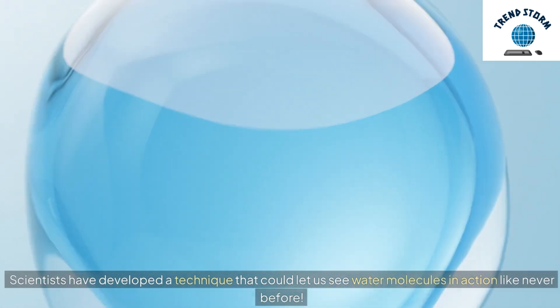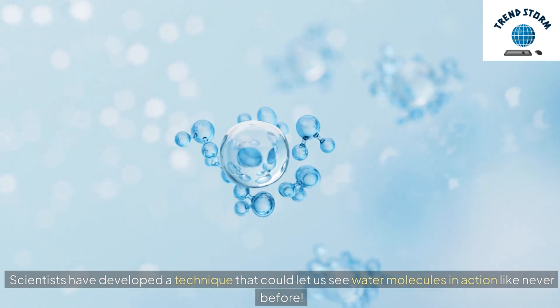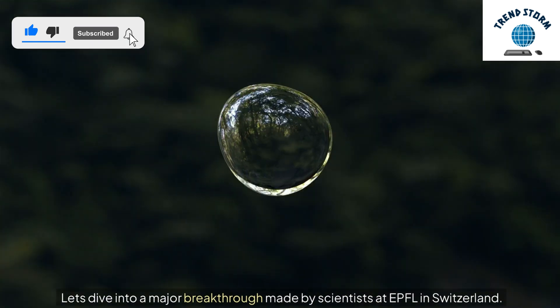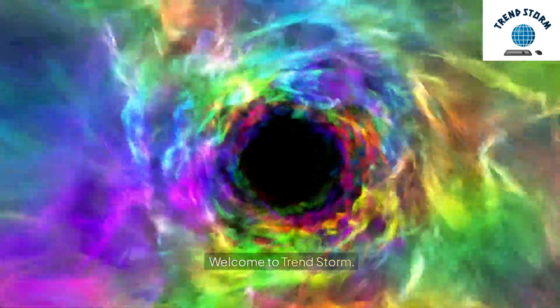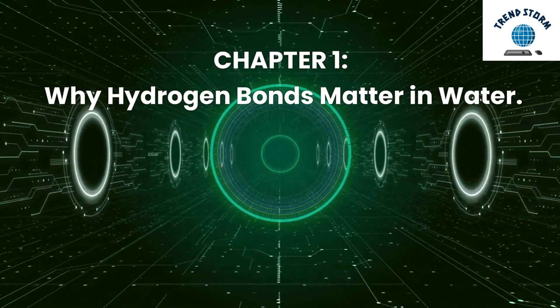Scientists have developed a technique that could let us see water molecules in action like never before. Let's dive into a major breakthrough made by scientists at EPFL in Switzerland. Welcome to TrendStorm. Chapter 1: Why Hydrogen Bonds Matter in Water.